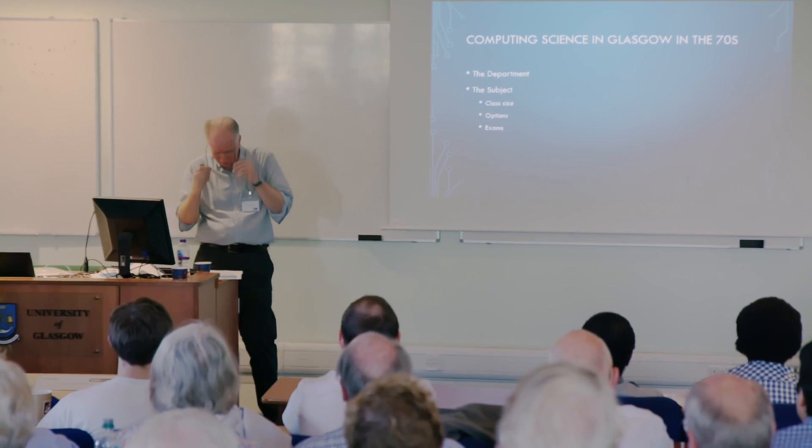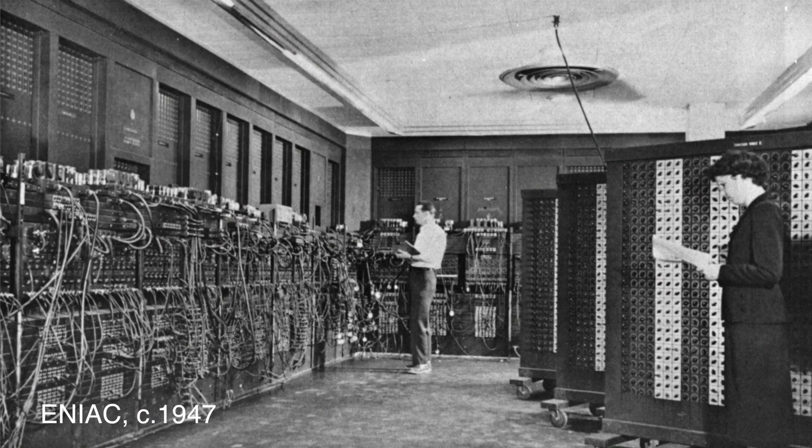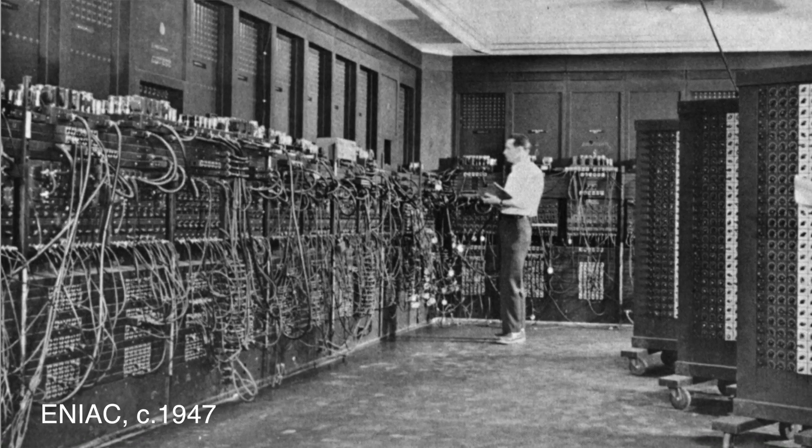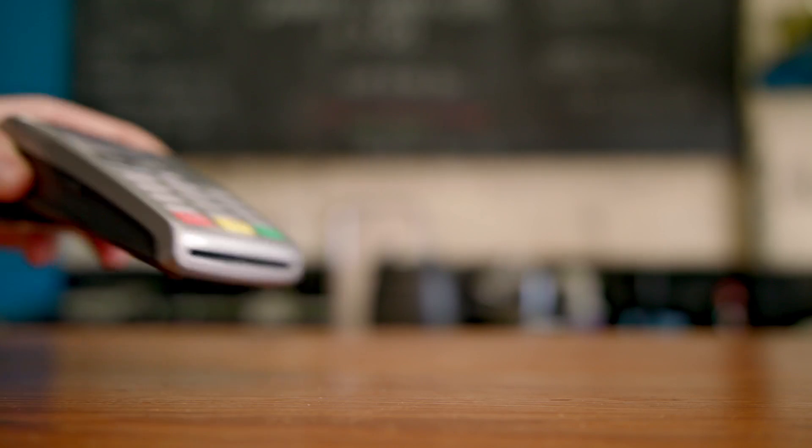It's like going from Neanderthal to modern day without the intervened civilisation, right? In the last — when was the first proper computer built, perhaps in the Second World War or just before it? So you're talking about 70, 80 years ago to today — it's just unbelievable.